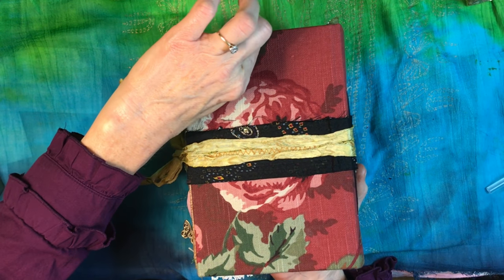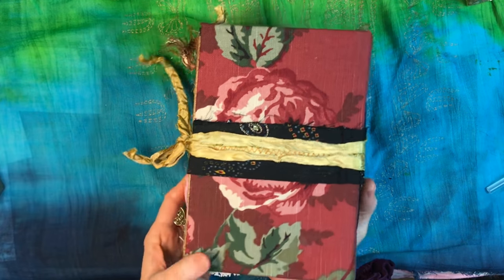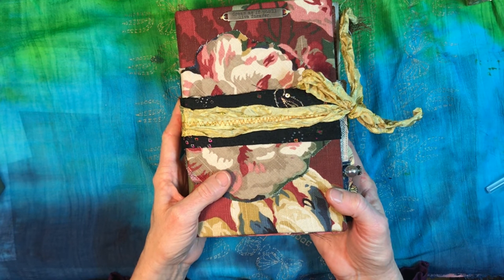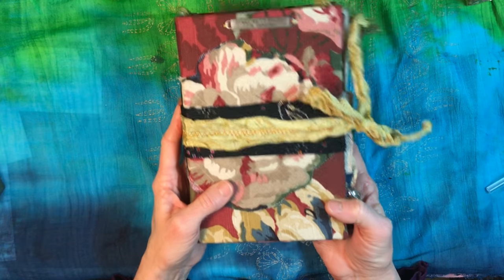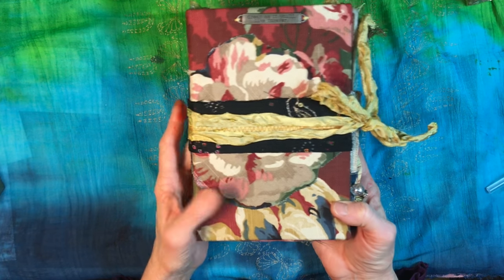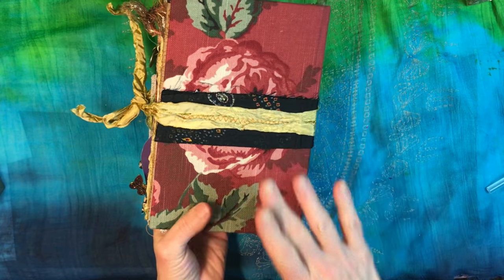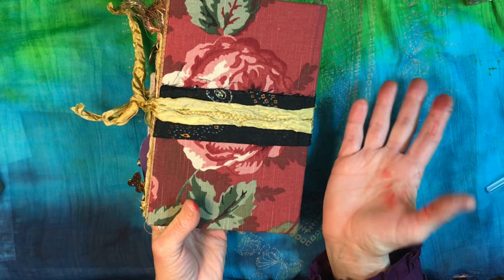There we go. So this journal — I'm going to see if I can make this quick. It's covered in fabric, a beautiful crimson sort of color with roses, the large roses that you know I love. I've said that many times.